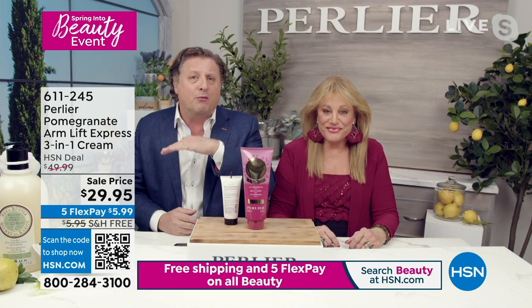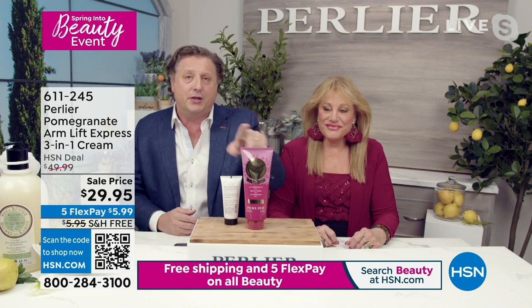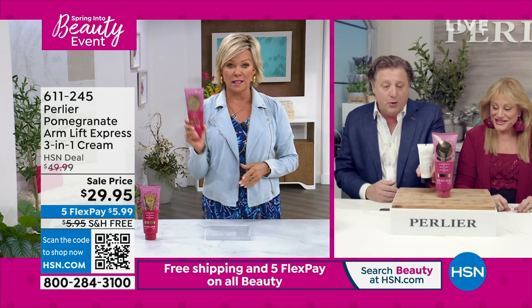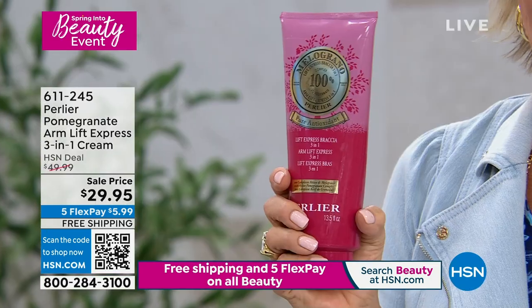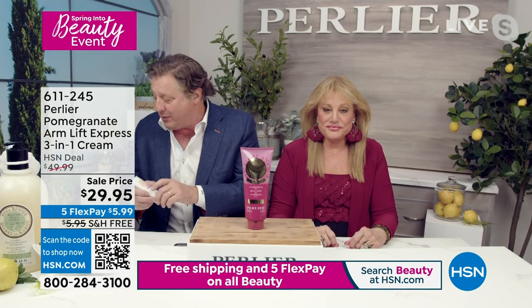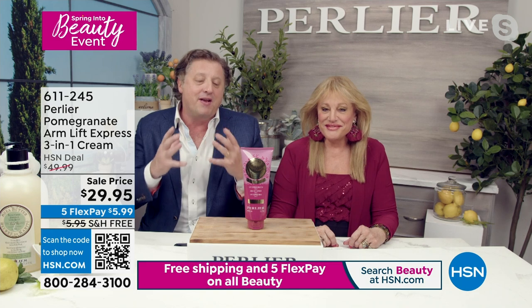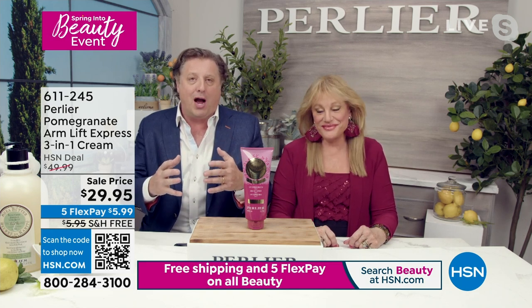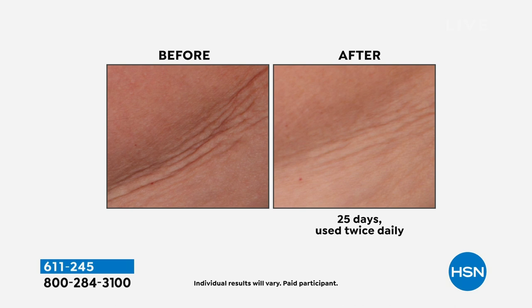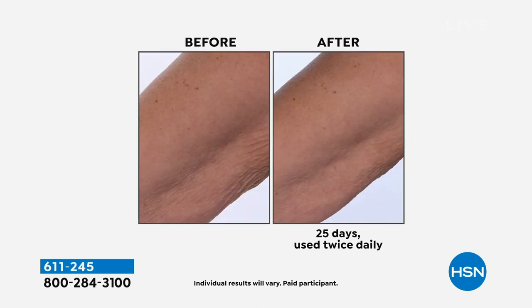In 26 years, this is the best price we've ever had on this size. This is a normal 3.4-ounce compared to this 13.4-ounce — we're talking 10 ounces larger than a full-size hand cream. The before-and-afters show many different types of skin on the inside of your arms, which is one of the hardest parts of the body to treat. The outside of the arms — the back — is where most people see results when they wear a t-shirt. The inside is the tough part.